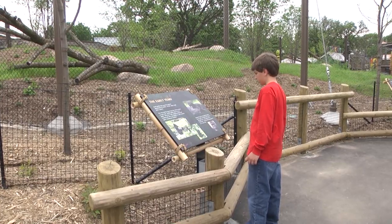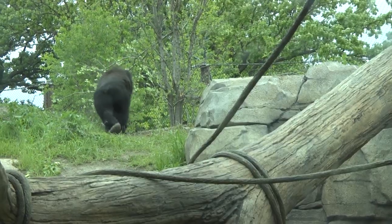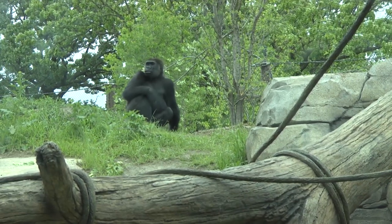This new exhibit is just amazing. When you look at the number of kids that are going to come out here and learn about gorilla habitat and how they're a threatened species because of the loss of their habitat, hopefully it will spark some curiosity in them. Maybe they'll become a biologist or an ecologist and one day figure out how we can help preserve these wonderful animals in the wild.